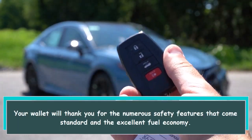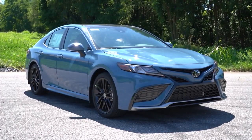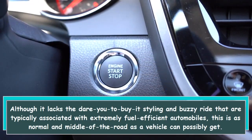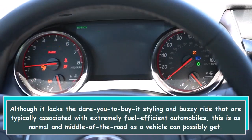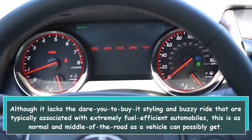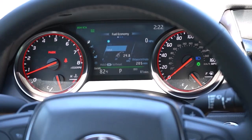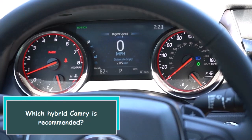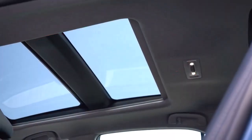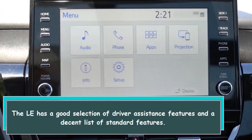Your wallet will thank you for the numerous safety features that come standard and the excellent fuel economy. Although it lacks the dare-you-to-buy-it styling and buzzy ride typically associated with extremely fuel-efficient automobiles, this is as normal and middle-of-the-road as a vehicle can get. On the other hand, it provides a significant increase in fuel economy. The LE trim is recommended for its good selection of driver assistance features and a decent list of standard features.